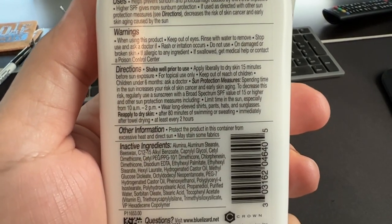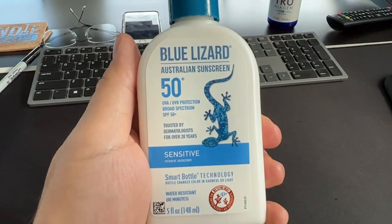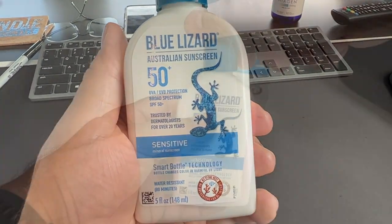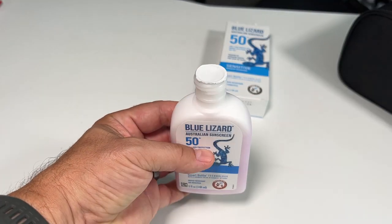It uses titanium dioxide and zinc oxide, so it doesn't have that nasty formula — the potential carcinogen oxybenzone you've seen in the news. There's none of that in here. It's completely safe for your skin.